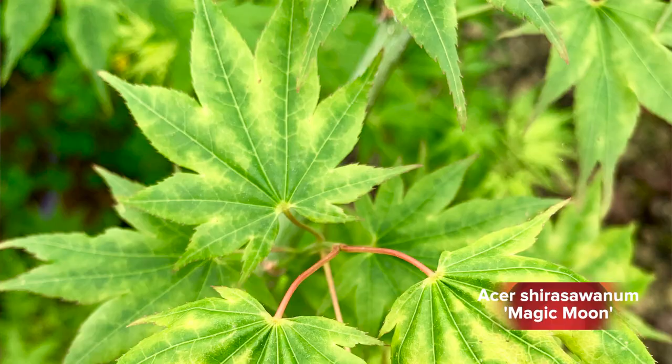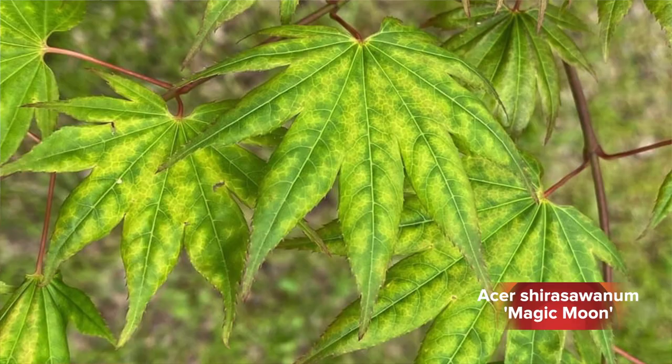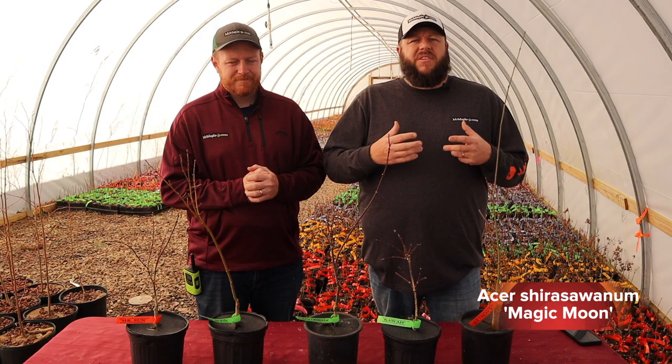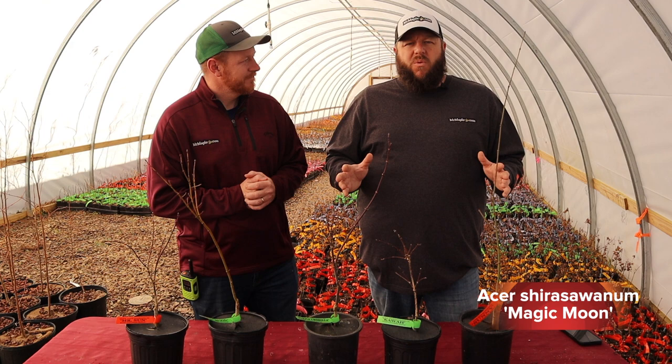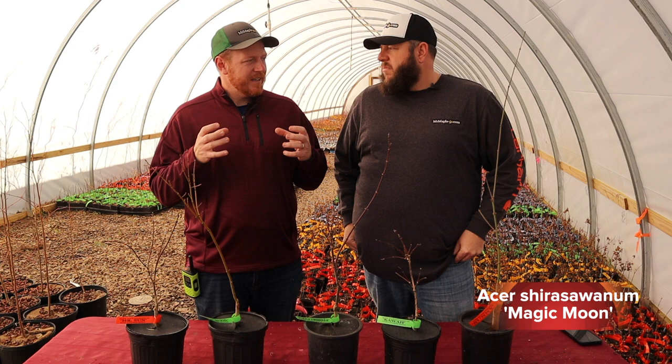Magic Moon we named here at our nursery. This is a variegated-style shirosatum — it gets this weird melting variegation style in it. This is actually a seedling that was sent to me by Jonathan Savage — that's the same guy who named Lillian's Jewel. Jonathan sent me this one and said he wanted me to see if I could put a name on it, evaluate it, and do something with it. And it blew me away. I saw this tree, sent him a bunch of really cool things in trade, and I knew I had something special here as far as a variegated Acer shirosatum.